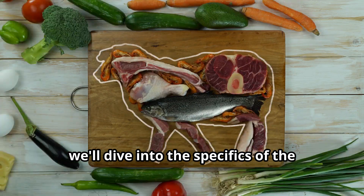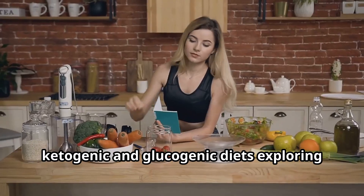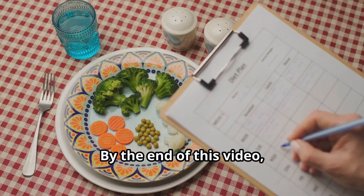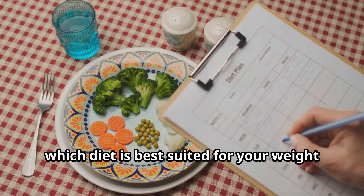In this video, we'll dive into the specifics of the ketogenic and glucogenic diets, exploring which one is more effective for weight loss. By the end of this video, you'll have a clear understanding of which diet is best suited for your weight loss goals.